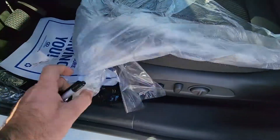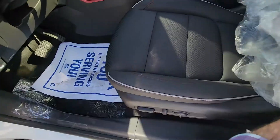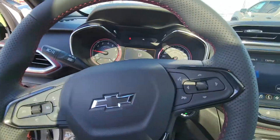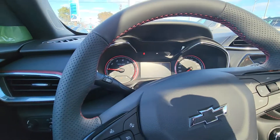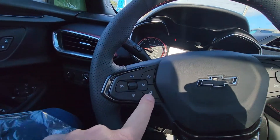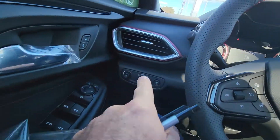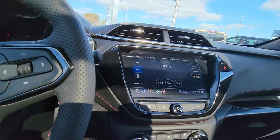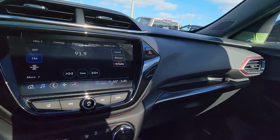The power seat with lumbar — it's an RS, so it's got this super cool red stitching. Inside, the vehicle is awesome. Red stitching on your leather-wrapped wheel, it is a heated steering wheel, and there's a little red around all your HVAC vents as well. The super cool kind of carbon fiber look on the dash.